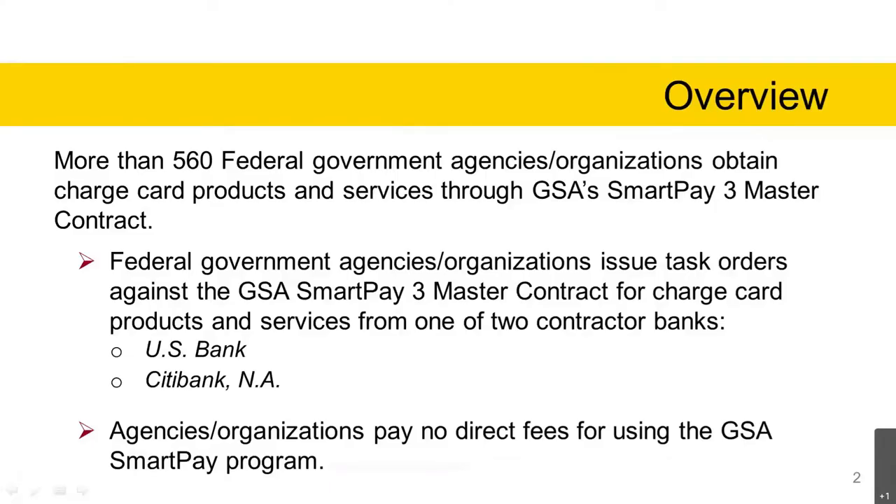More than 560 federal government agencies and organizations obtain charge card products and services through the GSA SmartPay 3 Master Contract. Federal government agencies and organizations issue task orders against the GSA SmartPay 3 Master Contract for charge card products and services from one of two contractor banks — U.S. Bank and Citibank. Agencies and organizations pay no direct fees for using the GSA SmartPay program.